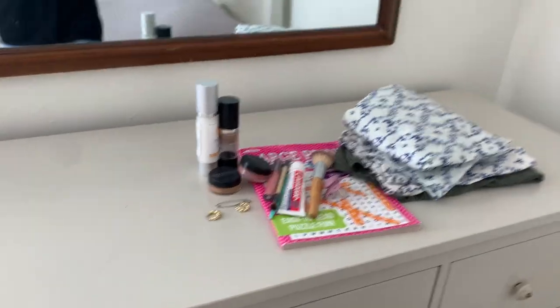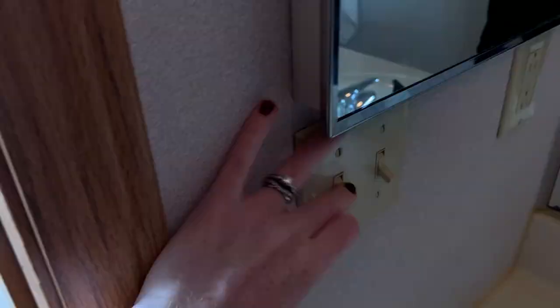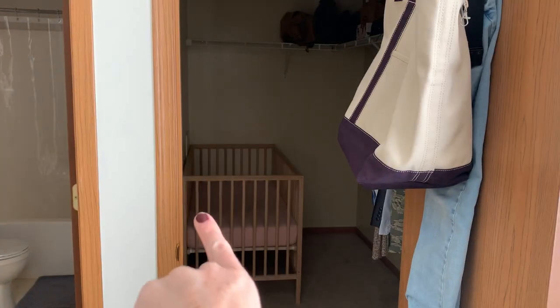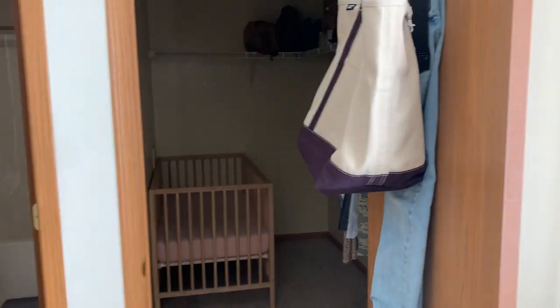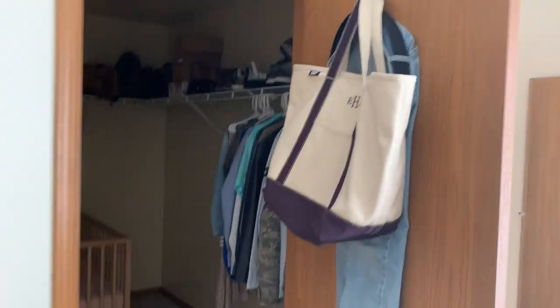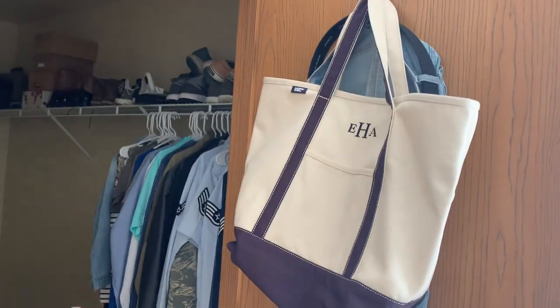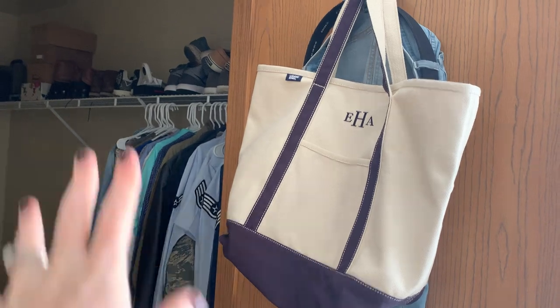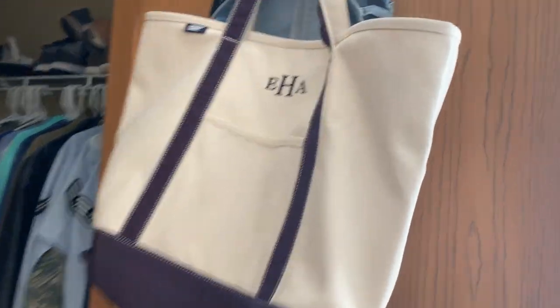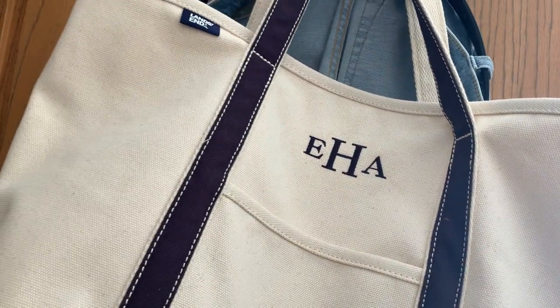Now let's go into the closet — this is actually where Ivy sleeps, right there in the IKEA crib. A lot of this is Taylor's work uniforms and his shoes, so I hardly have anything in here. I do have this bag and I want to keep that because I love this bag.